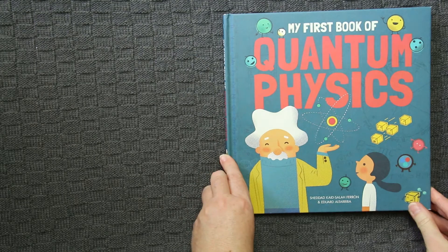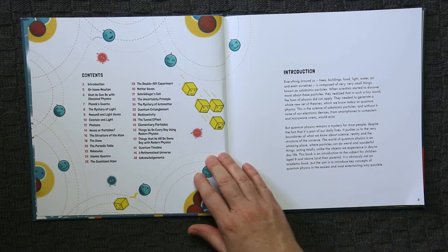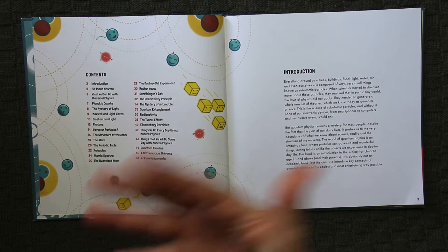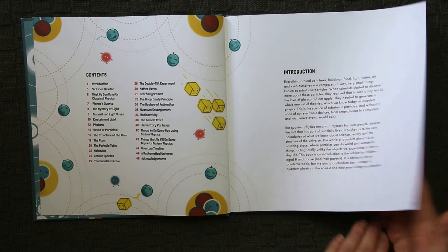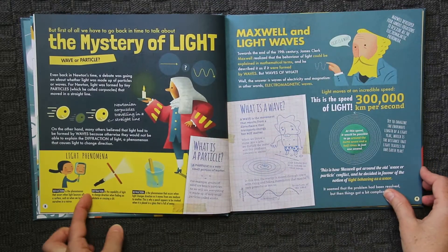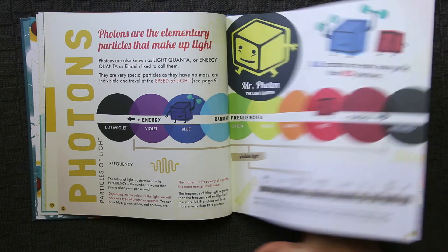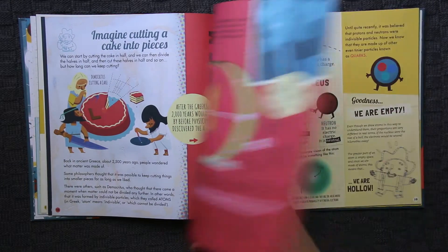Then we have My First Book of Quantum Physics. Along the same lines — the same type of cartoon illustrations — the contents include: what can we do with classical physics, Planck's quanta, the mystery of light, Maxwell and how light moves, Einstein, photons, the atom, the periodic table, Schrödinger's cat, and the uncertainty principle. It covers all those different concepts found when studying physics, and puts forth simple thought experiments that make sense within the book, covering all the basics of physics.